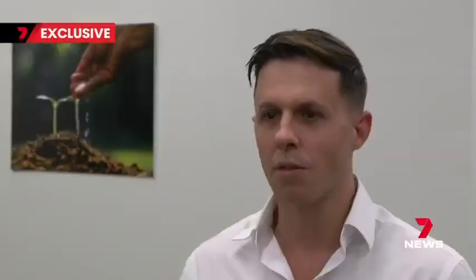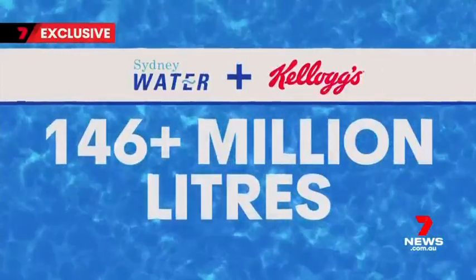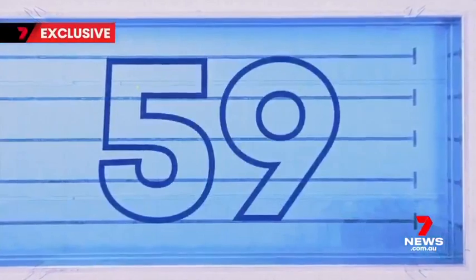Really getting smart around just those one and two percent initiatives that add up, instead of just pouring it down the drain. Kellogg's has managed to save more than 146 million litres in the past six years, which is the equivalent of almost 60 Olympic-sized swimming pools.